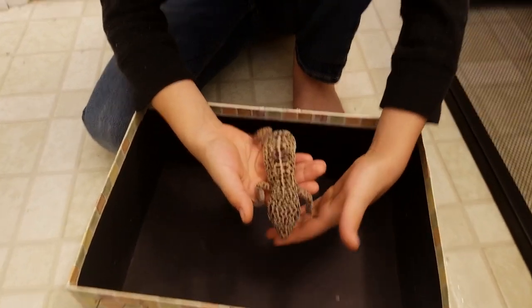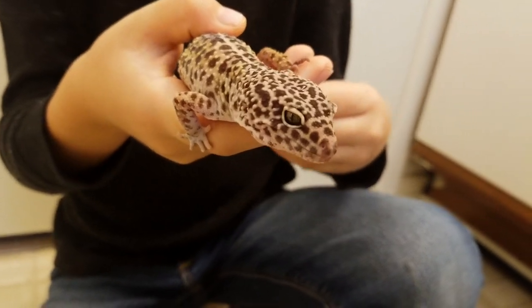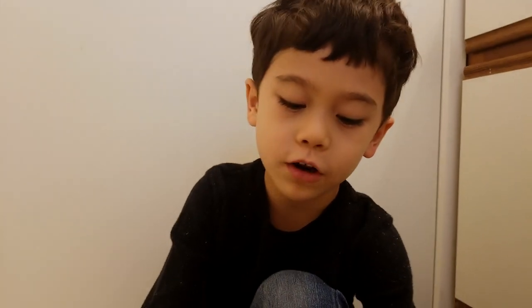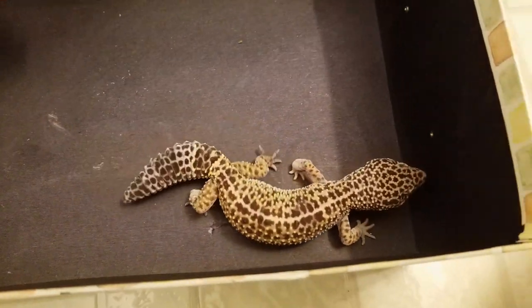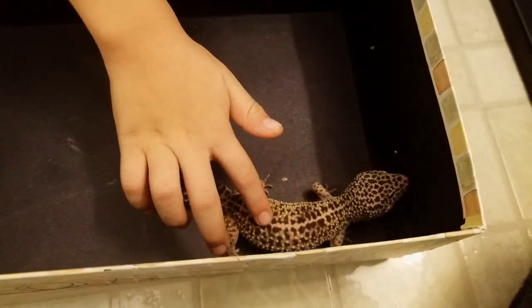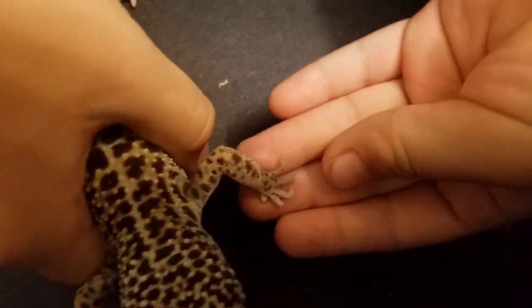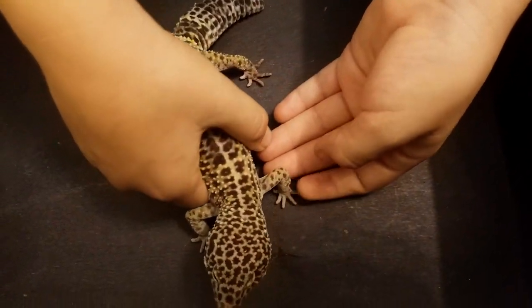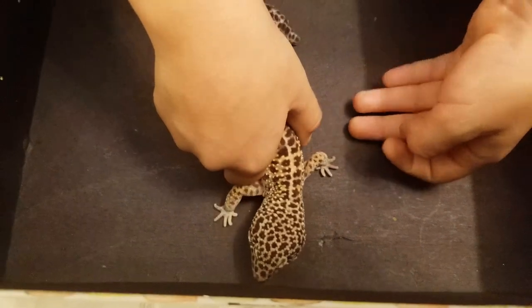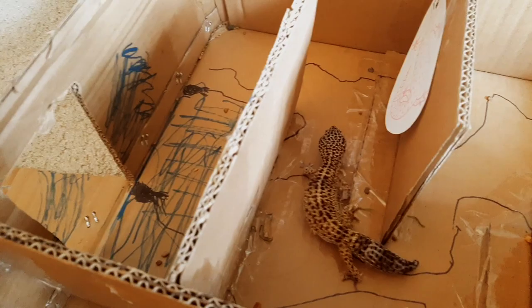They get the name leopard gecko because of all the spots they have on them, like a leopard. Also, leopard geckos can't crawl on walls — they actually don't climb walls like regular geckos do. You can see her claws right here, and if I lift her up a little bit you can see her little nails scratching. We also did a maze video of her and she made it all the way through, so check the link below to see that video too.